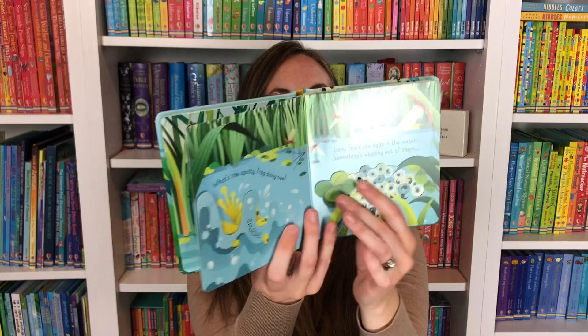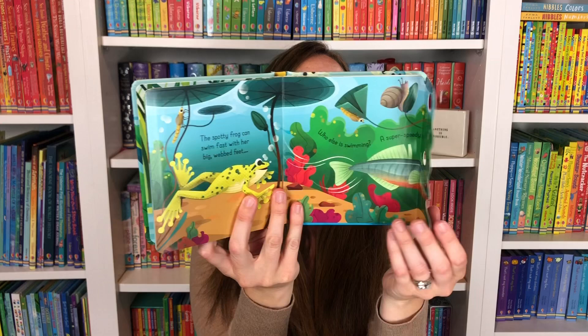We have so many new wonderful baby board books that are nice and sturdy. These lift-the-flaps will stand the test of time. I love our Little Lift and Look series — this is the Spotty Frog, where you learn a little bit about metamorphosis and tadpoles as you spot that spotty frog around the pond.